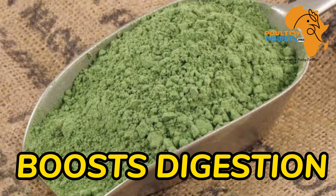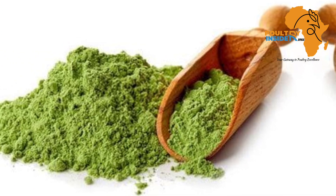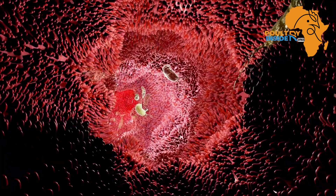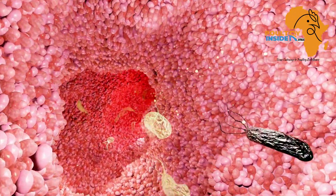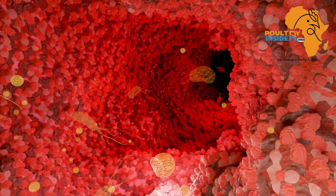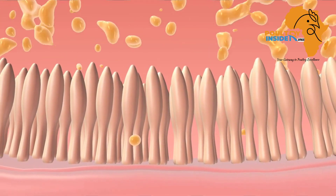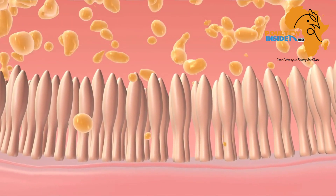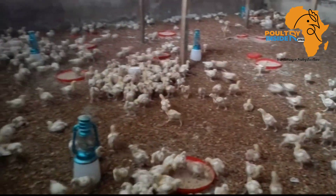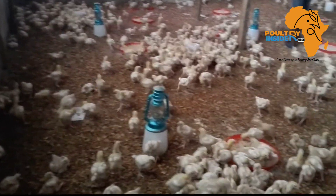The third important benefit is that the baobab leaf meal boosts digestibility in broiler chicken. This is because of the fiber found in this supplement, which helps to modify the gut pH, leading to multiplication of good bacteria and stimulating the secretion of digestive enzymes. This helps in the breakdown of feed and leads to better utilization of nutrients into weight.